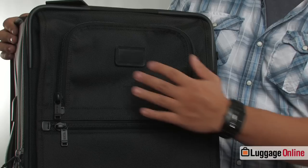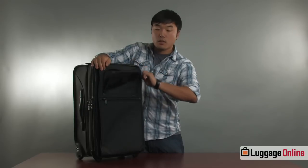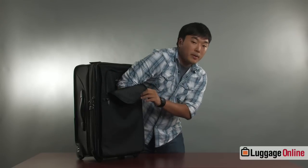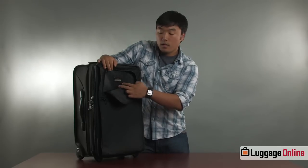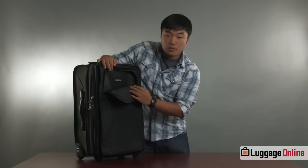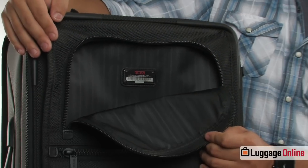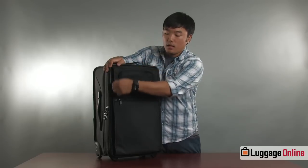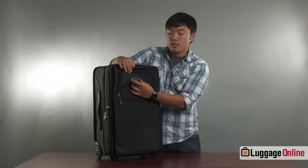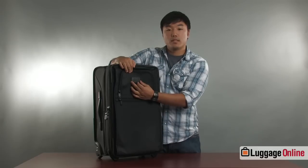On the front you're going to notice two individual zipper pockets. The top pocket is actually going to be the larger of the two pockets as it goes all the way to the bottom of the bag. On the inside you're going to notice the Tumi tracking ID. This ID is unique to every Tumi bag and it has a special ID code that allows you to track the bag in case you lose your luggage. Also along the front zipper pouch you'll notice a nice thick custom leather monogram patch. This is an area where you can personalize the bag, add your initials or whatever you'd like, and you can find out more information about this at LuggageOnline.com.